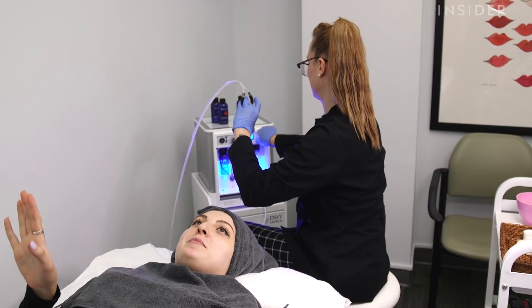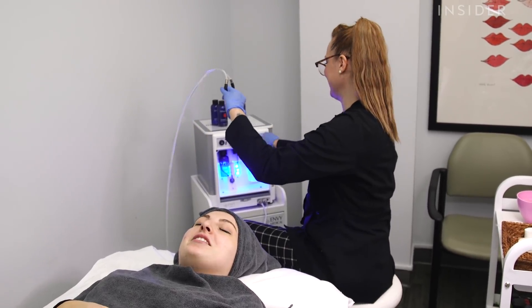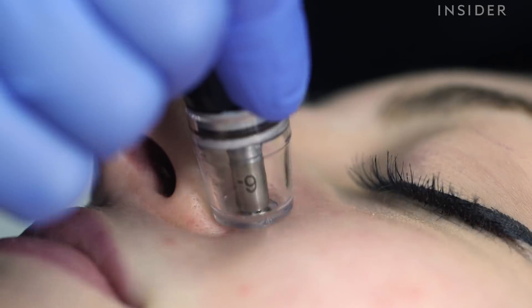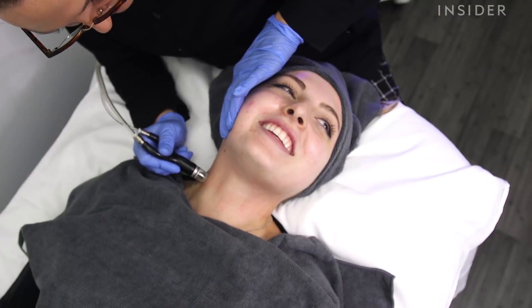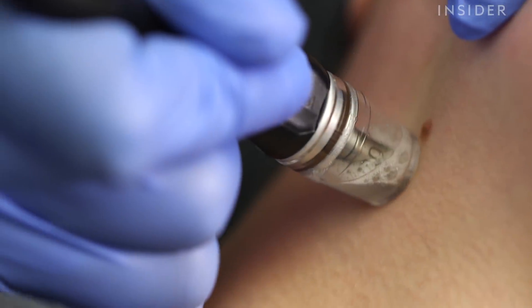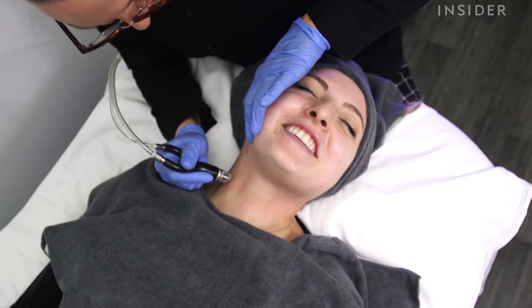So this is going to take away all my problems. The only thing it doesn't do is pay your rent. That's why I have acne. This feels like I'm getting a really bad hickey — like a really, really bad hickey from a high school boyfriend or something.